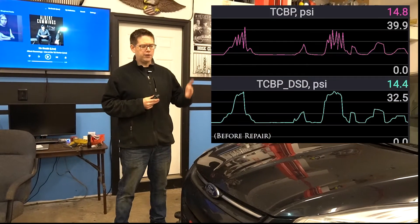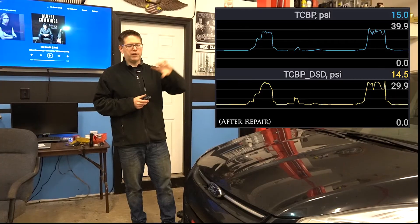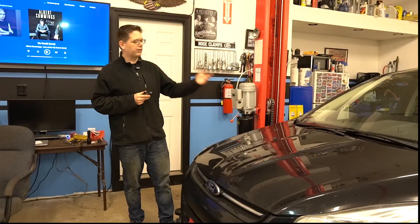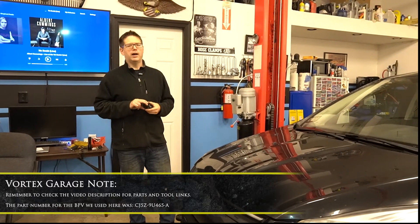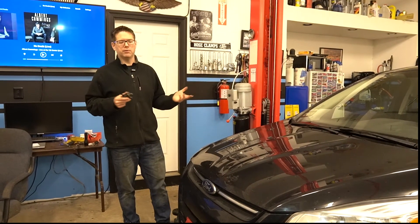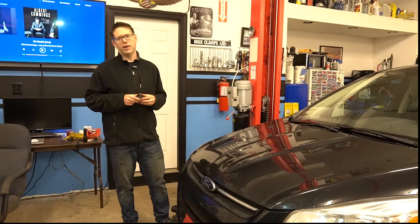The first graph had all these spikes where it would build boost and then just drop off and recover immediately. But now, if you look at the desired boost curve versus the actual boost curve, they follow each other and look pretty much spot on. In terms of acceleration, it's a lot more linear — there's no surging. So that was our boost control valve. We also did put in the replacement wastegate solenoid; however, I don't think the wastegate solenoid was the cause. The one that was in there had no check engine lights and was operating fine, but I just didn't trust that part long term, so while we were under there we threw in an OEM part.